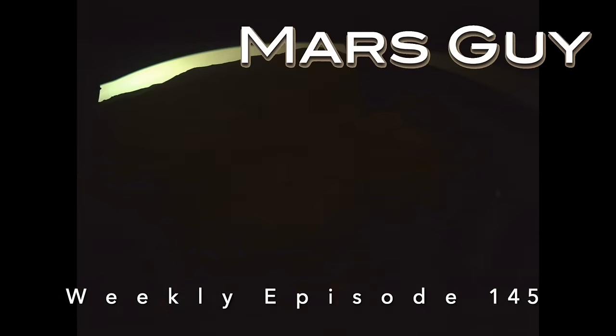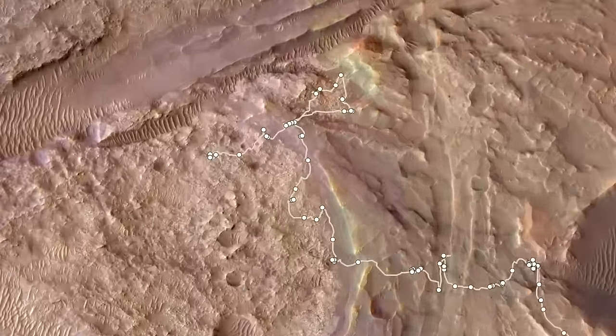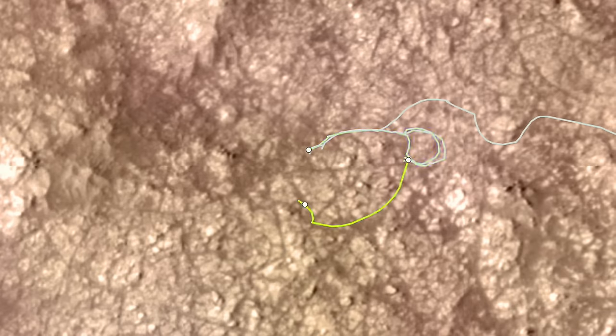On this episode of Mars Guy: after some bizarre driving on New Year's Day, which was presented in the previous episode, Perseverance arrived at its current location in the Margin Carbonate unit on the 3rd of January.